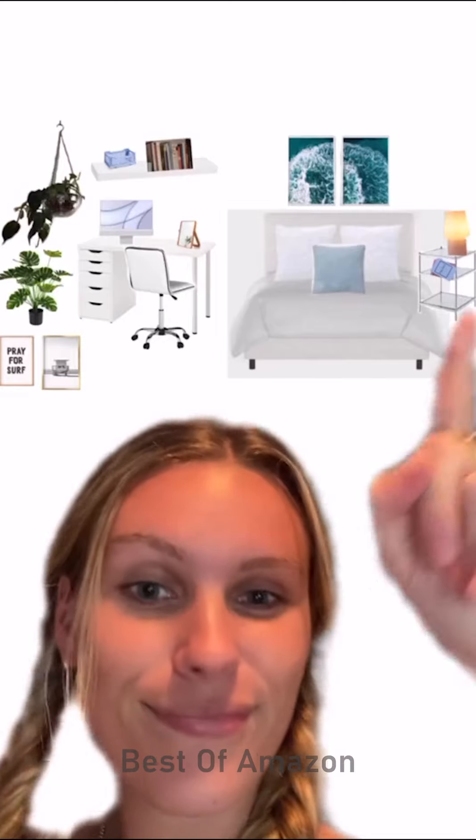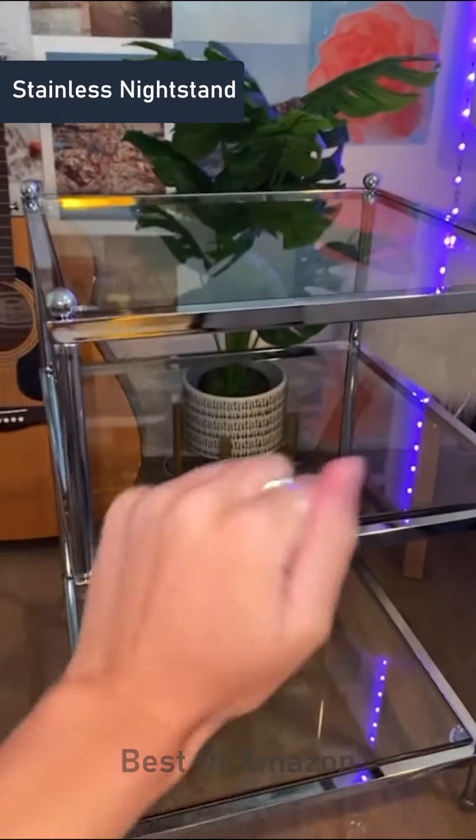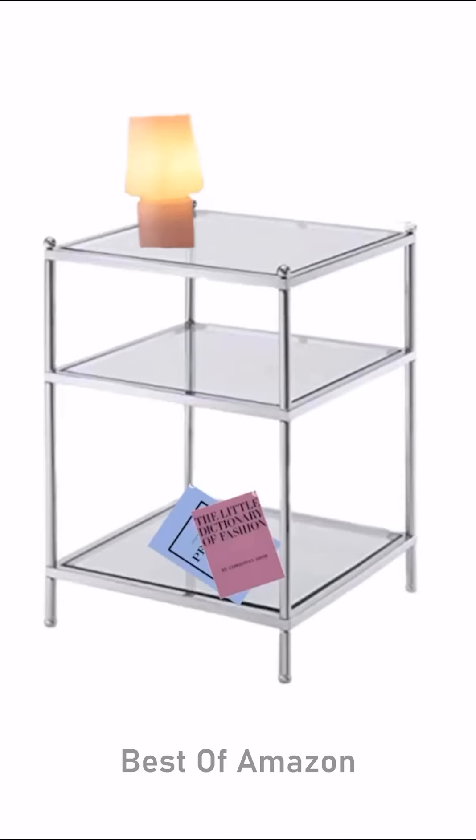I found my dream nightstand — I'm obsessed with it, it's so cute. It was really easy to put together and this is kind of the look I'm going for. I have those two books from Amazon, and then fake plants — I get these all from Amazon.